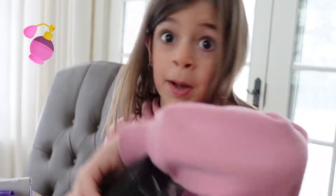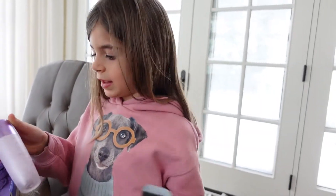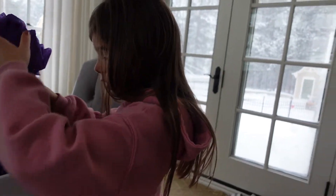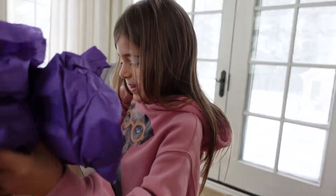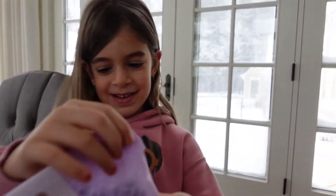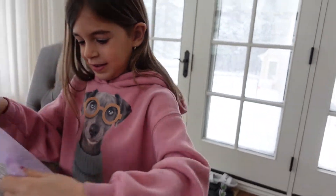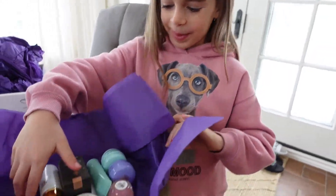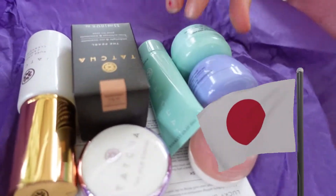My mom really likes them for skin care and stuff. This is her first time — we don't know how they are. I thought this was something, but it's not. Now let's open the biggest. It's for Happy New Year's, and it comes from Japan. Aww, that's cute.